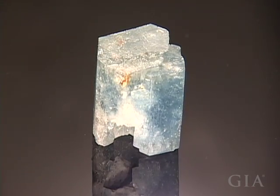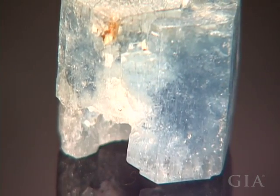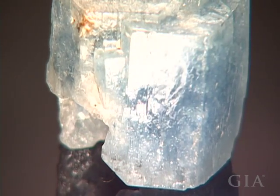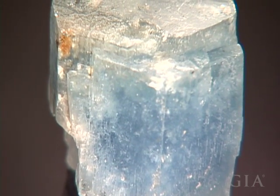Here, two columnar prismatic aquamarine crystals have grown together in an example of almost parallel growth. The crystals are at a slight angle to one another. The color is a little darker than usual for aquamarine.